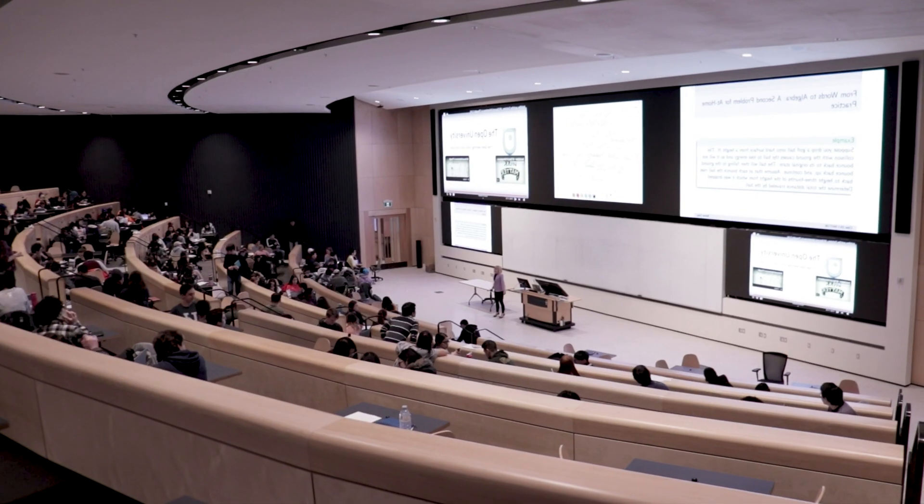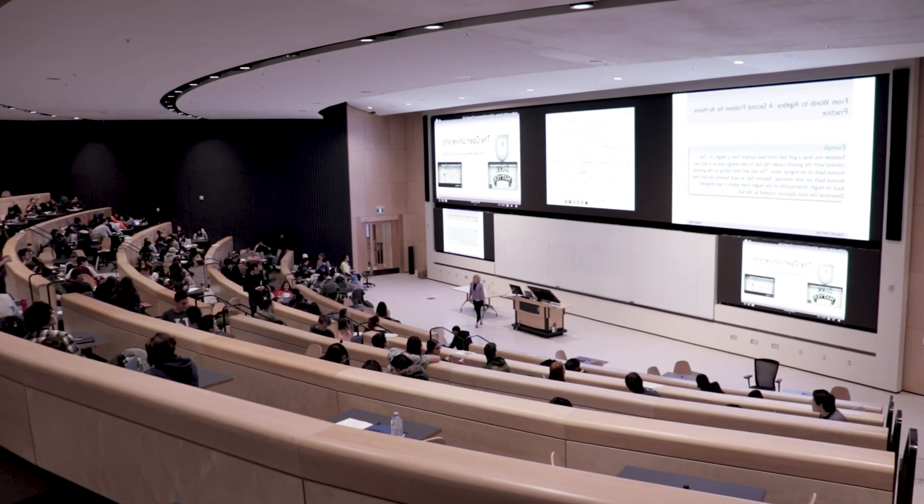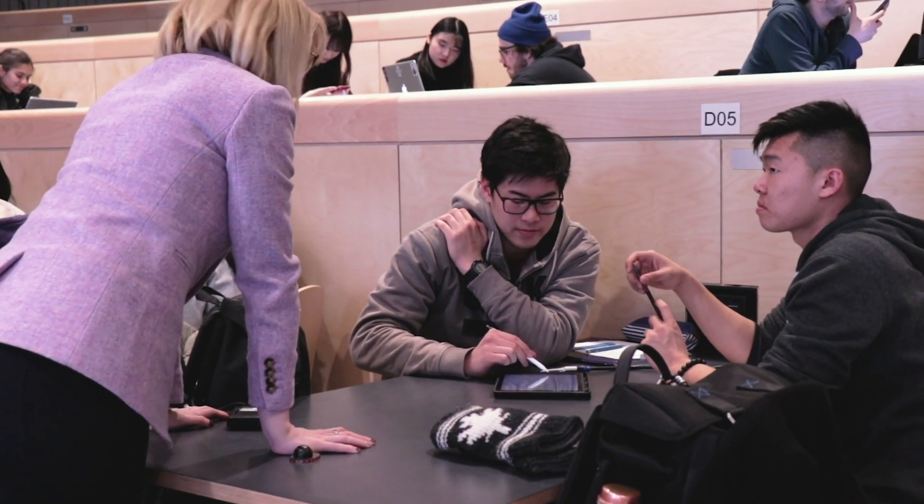However, I knew that student buy-in to something like that would be a challenge. So the main thing I did was show them both research results and also tell them about my own experiences. One of the challenges in first-year calculus is that students are used to learning math alone, but to master calculus, you really have to learn with other people.